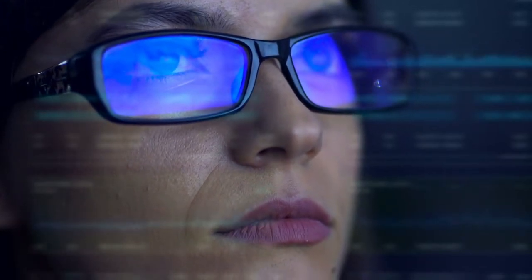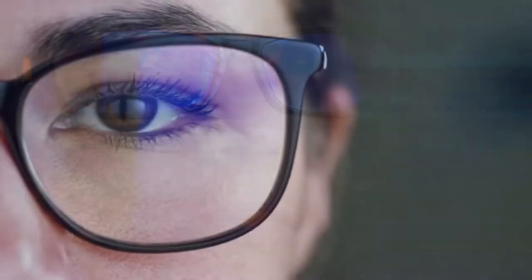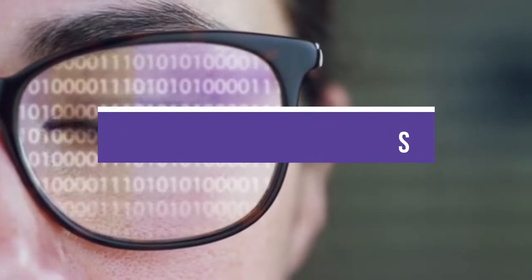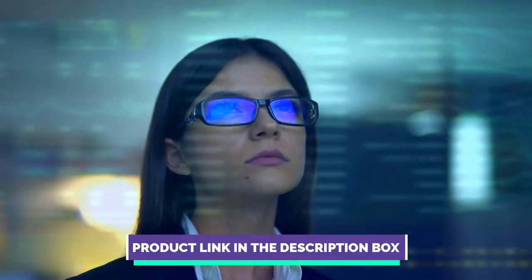Hey guys, are you wanting to buy the best smart camera glasses? Then you are in the right place. Our today's video is about the best five smart camera glasses that are available in the market. If you want to know the price and more information about the products mentioned in this video, you may check the link in the description box below.